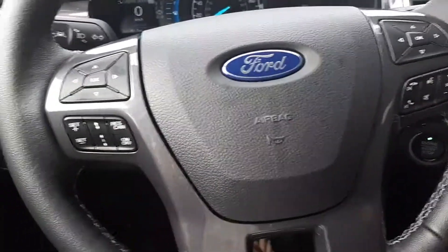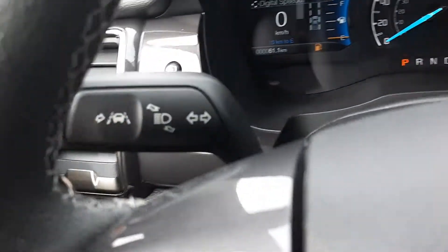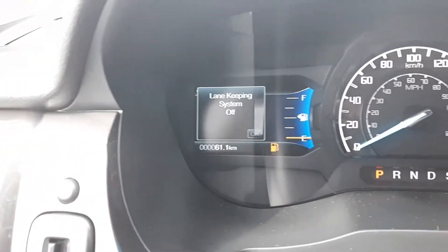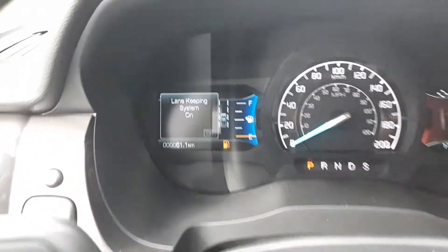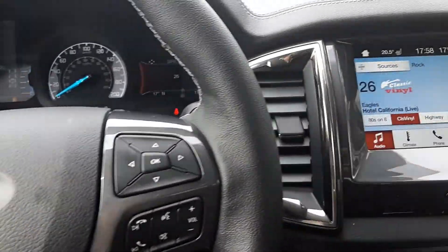In the front we've got adaptive cruise control so it will follow the speed of the car ahead of you. Lane keep assist system is really cool — what it does is it actually gently moves the steering wheel when it sees the lines on the road to keep you within the lines.